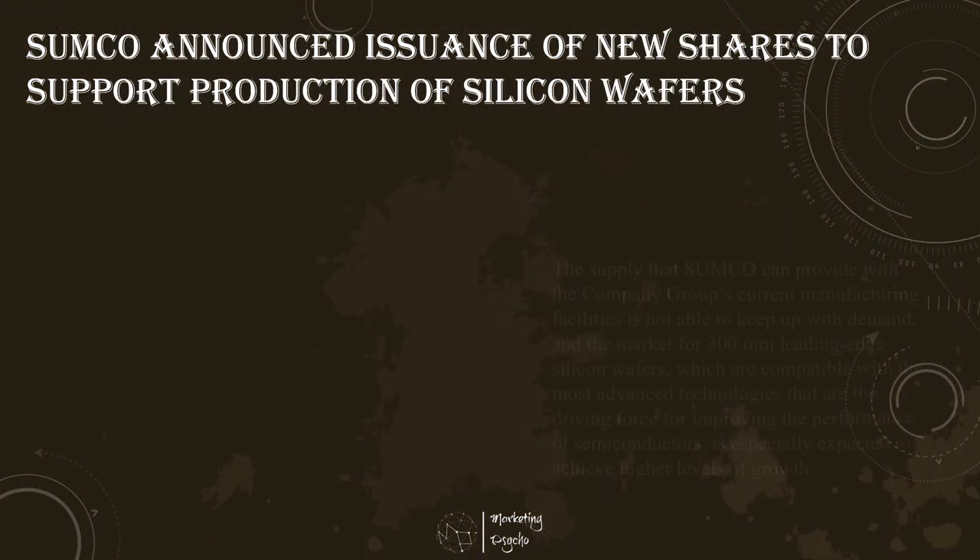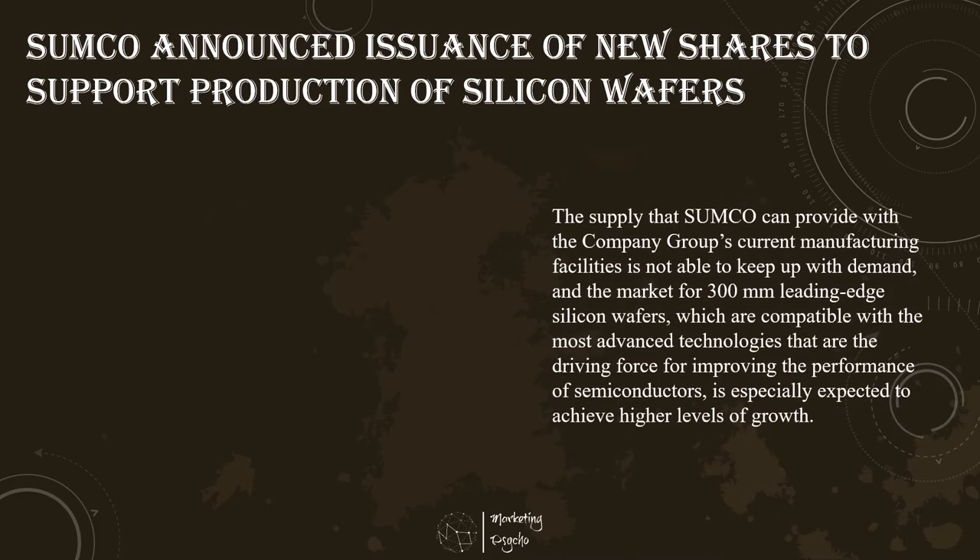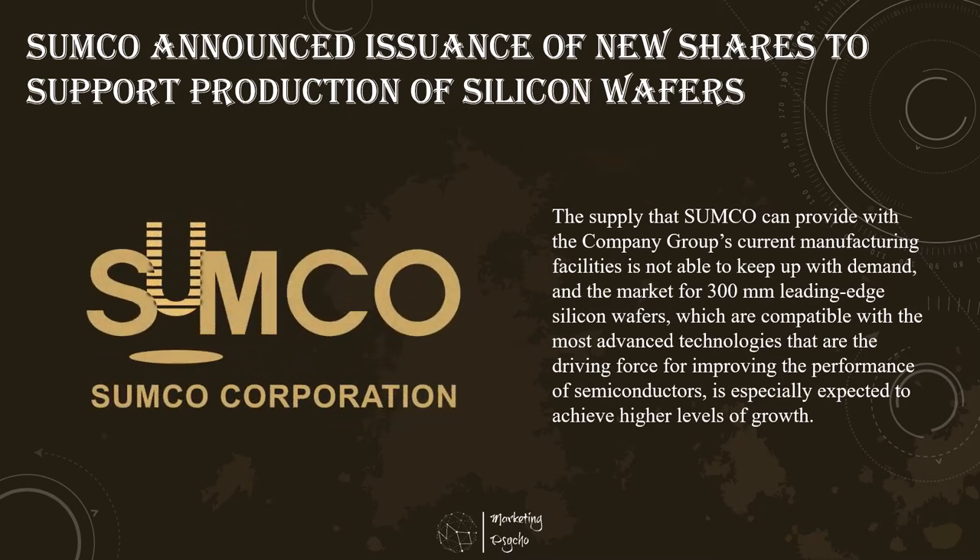Sumco Corporation announced to issue new shares of the company through a public offering. The company and its group companies produce high-quality silicon wafers used in semiconductor devices and has a wide range of product development and technological capabilities, covering large to small diameter silicon wafers. By establishing a stable supply system through making the best use of such capabilities, the company group contributes to the development of society. In particular, Sumco is concentrated on the enhancement and improvement of its technological capabilities to meet the extremely strict quality and cost demands of customers, and is striving to raise the company's standing in the semiconductor silicon wafer industry.